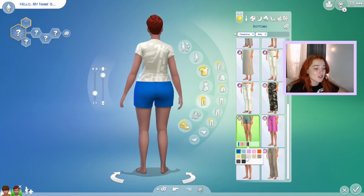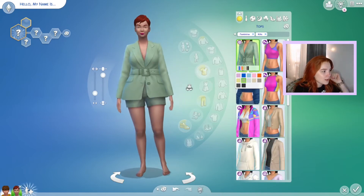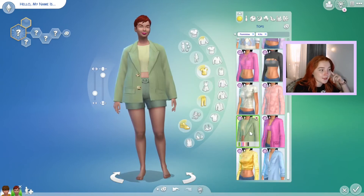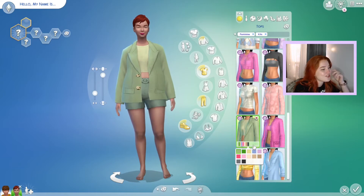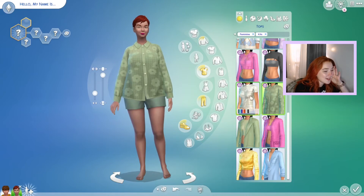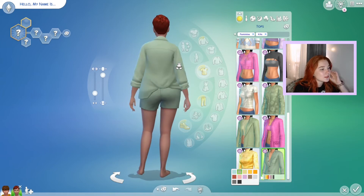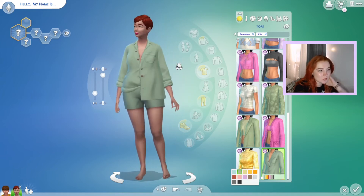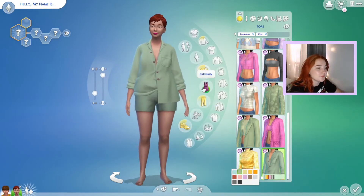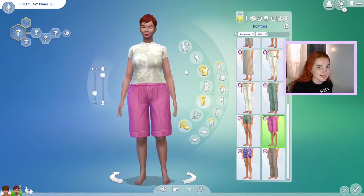Then we have these shorts that I believe match that top. They're not absolutely matching though — there is a color difference, which is kind of annoying. None of the greens match. They do kind of match another top, but there's still a slight difference — that's kind of weird.